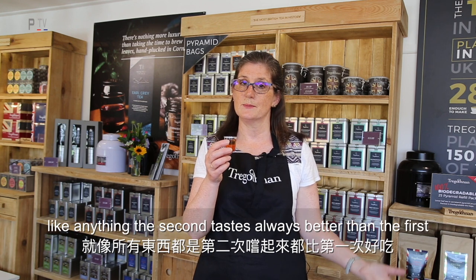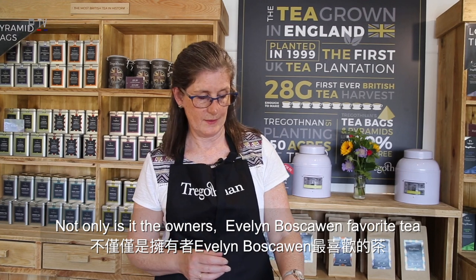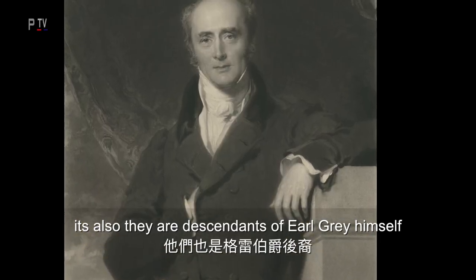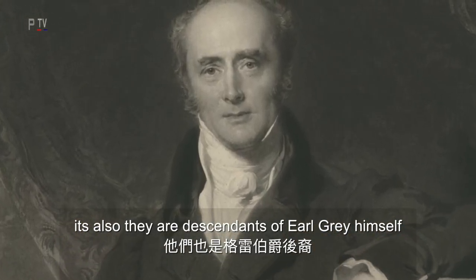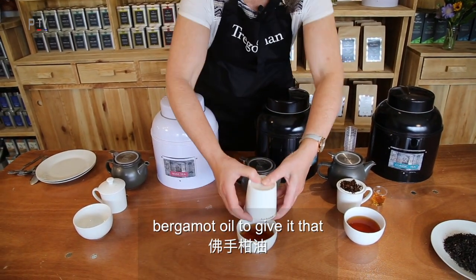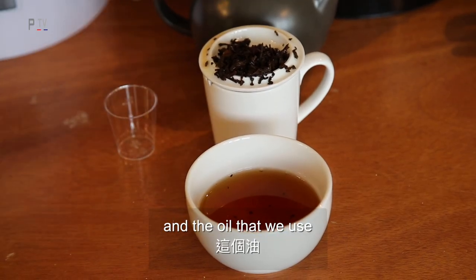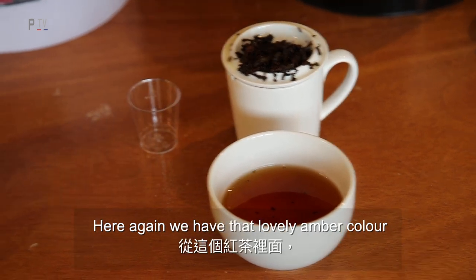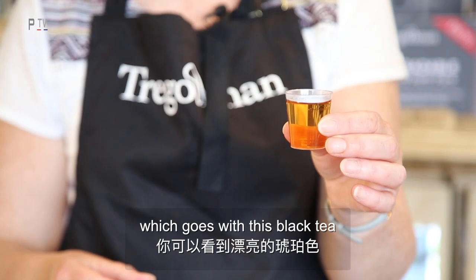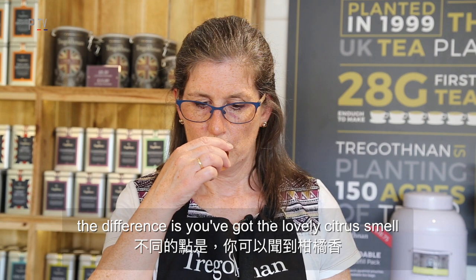We're quite famous here for our Earl Grey — not only is it the owner Mr. Evelyn Boscawen's favourite tea, but they are descendants of Earl Grey himself. This is a tea that we infuse with bergamot oil to give it that lovely aromatic citrus flavour. The oil is shipped over from Calabria in Italy. Here again we have that lovely amber colour of the black tea, but the difference is that lovely citrus smell.